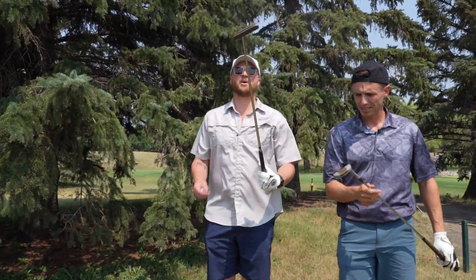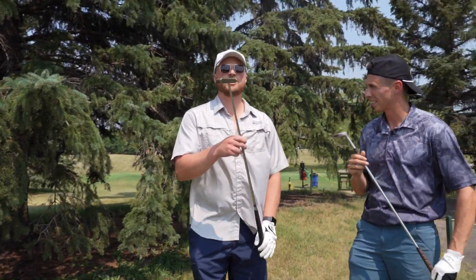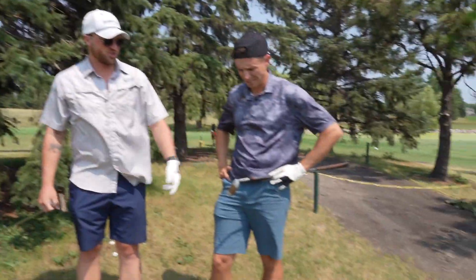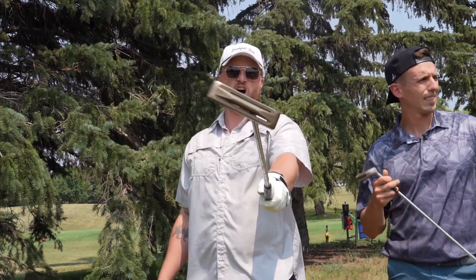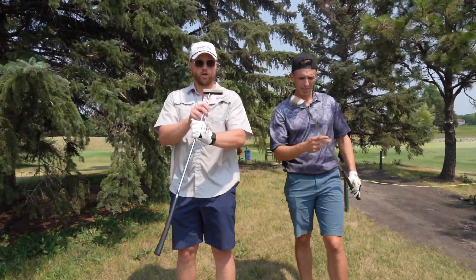Today we are reviewing some old putters. This is a Ping from 1907. Ryan has a Spalding Mr. Jackpot. This is a Phoenix Ping Karsten Alloy Steel Model 85068.